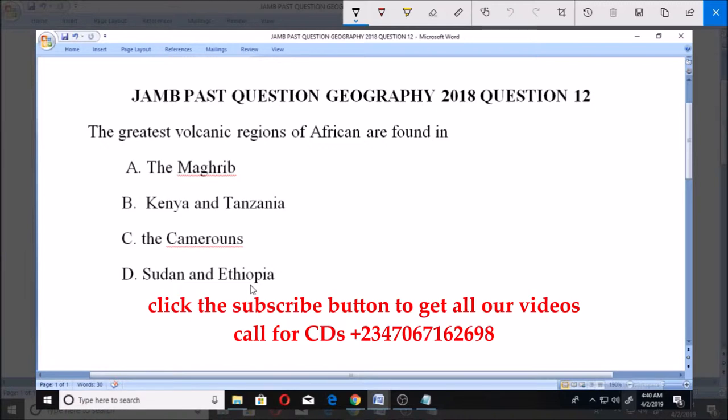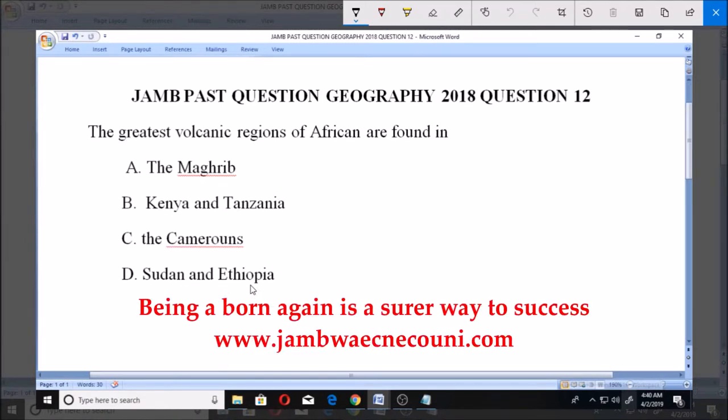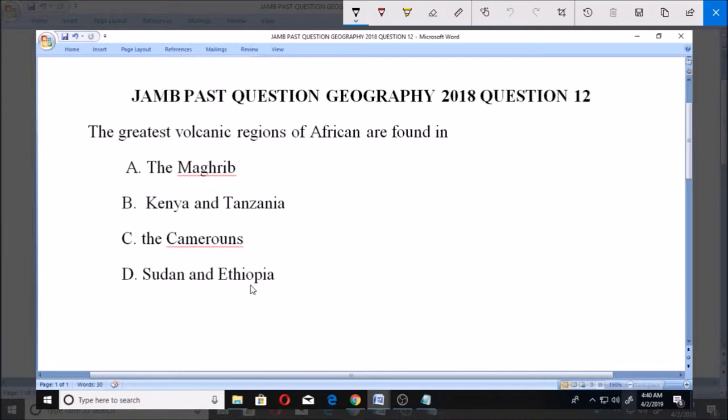For us to be able to put this into context and get the right answer, we need to know that the East African Rift Zone, which comprises a lot of active and dormant volcanoes, predominantly in countries like Kenya and Tanzania. Some of these volcanoes include Mount Kilimanjaro, Mount Kenya, Mount Elgon, and the crater highlands of Tanzania.